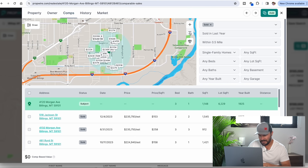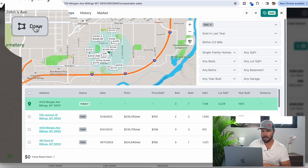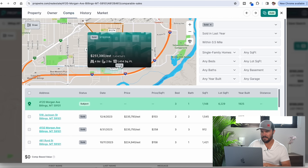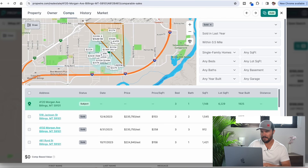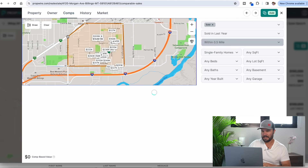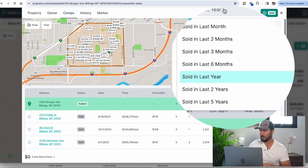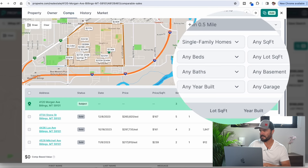Next I'm going to go to comps. I like to match up to some major crossroads. I'll click draw and follow these major roads to define the area I want to stay inside of. I've got a ton of comps going back a year — let's drop it down to six months.